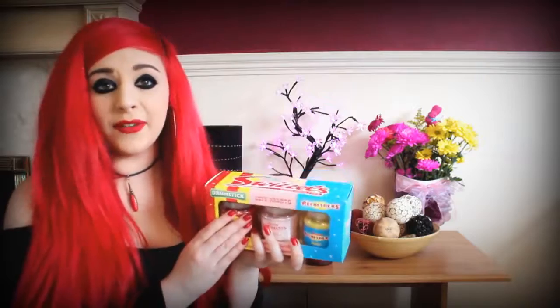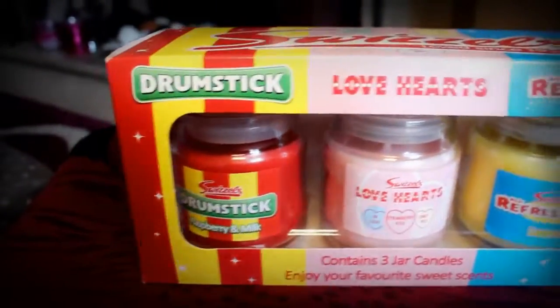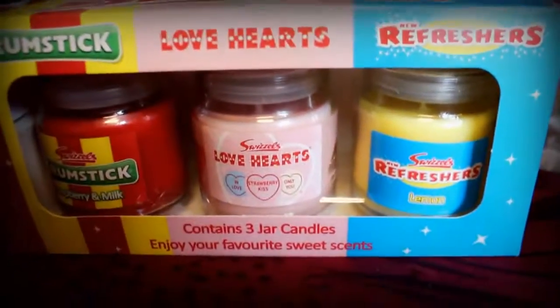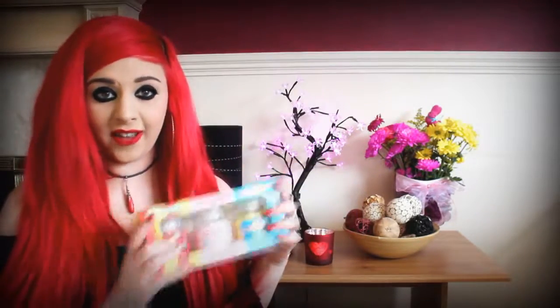The last thing she got me is this set of three candles by Swizzels. I love lighting a candle in my room when I'm on my computer — it's just a really nice thing to do. These are scented Drumstick, Love Hearts, and Refreshers, and they smell exactly like what they're telling you. I really can't wait to light them and they're probably going to be in my next favourites video.